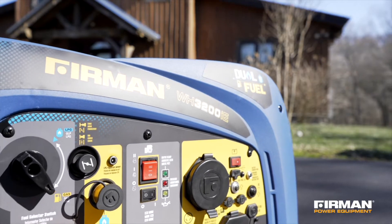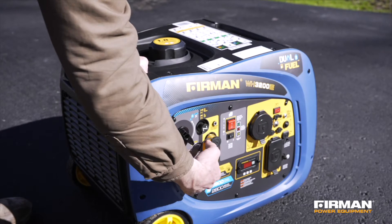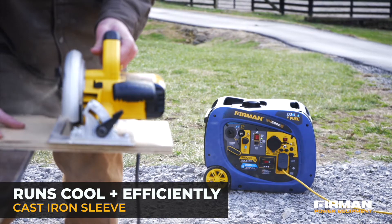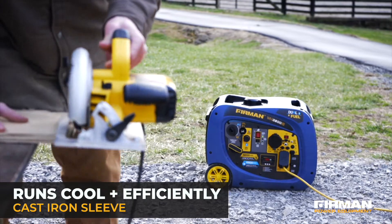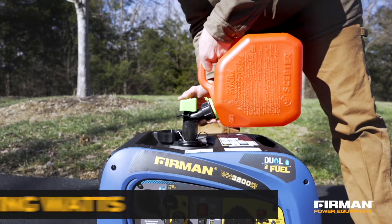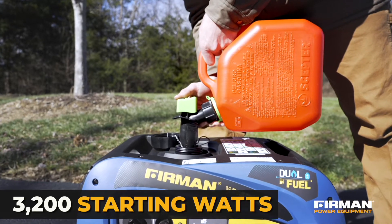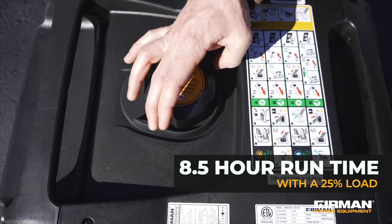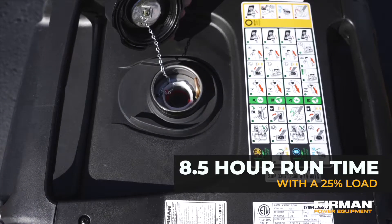The WH-02942 is powered by our MAX Pro Series 171cc engine with a cast-iron sleeve and low-oil shut-off. Gasoline-fueled, it delivers running wattage of 2,900 watts with a peak of 3,200 starting watts. The 1.8-gallon gas tank provides up to 8.5 hours of runtime at 25% load.